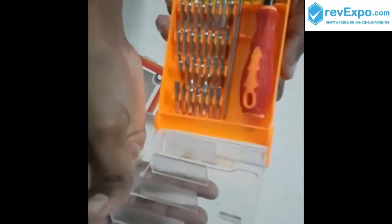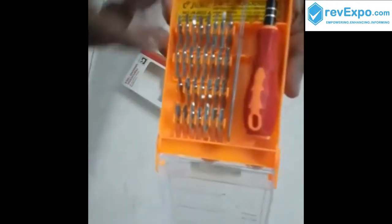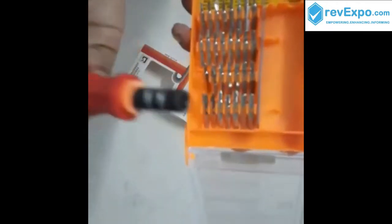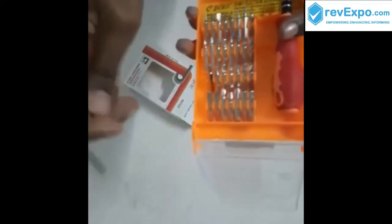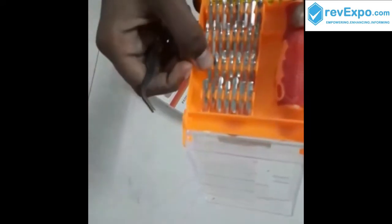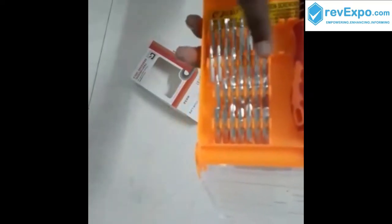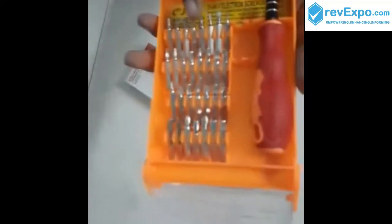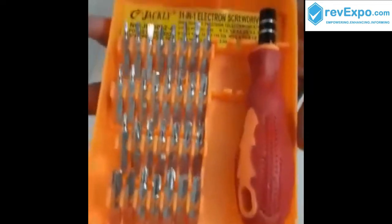You can see the lid — it is moving and very easy to close. There are 32 different pieces, and we don't know what will be needed or when. Different types of screwdrivers are used at different times.